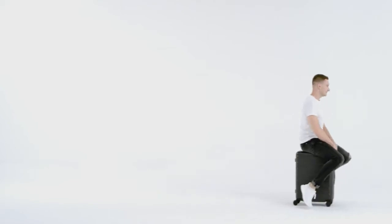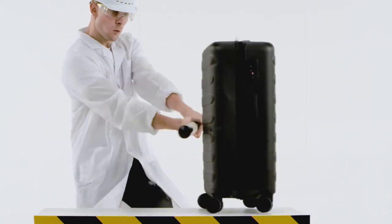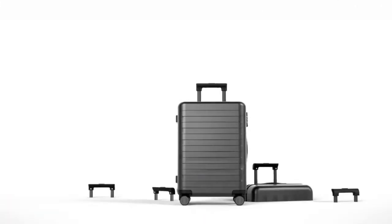Wait, there's more. Check this out. Punch it. Stomp on it. Hit it. Even smash it. It won't break. Now do you get it? This is the luggage from 90Go, made of Covestro PC.